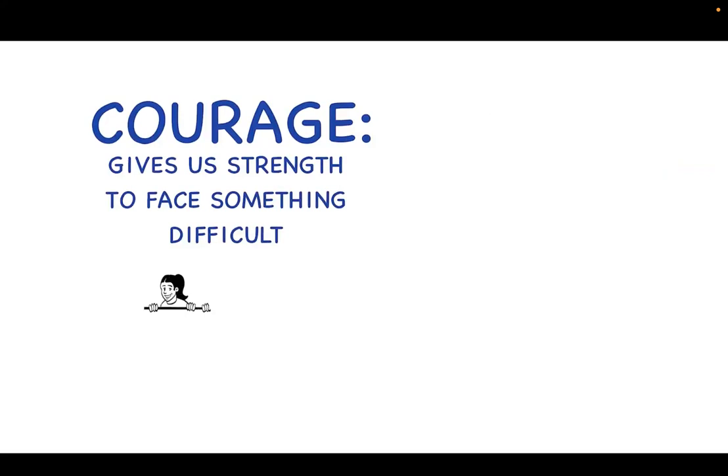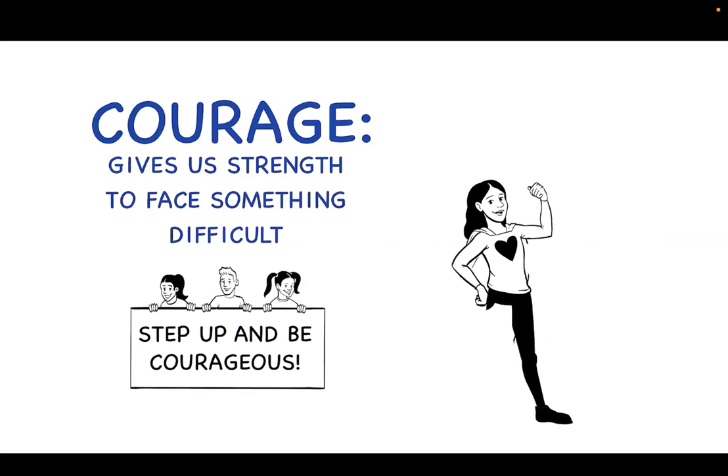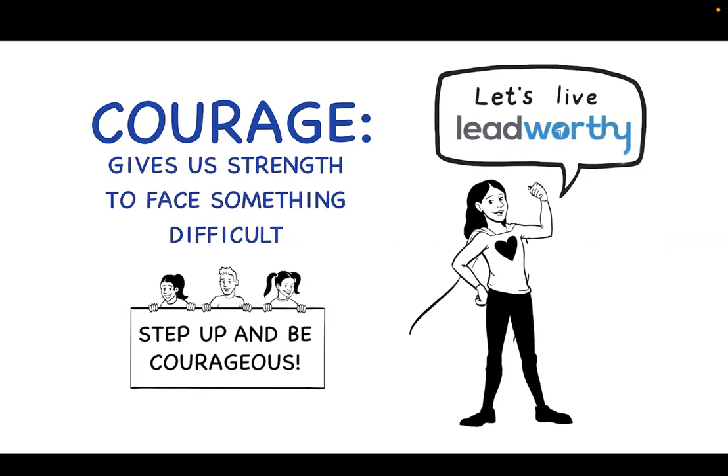Courage gives us strength to face something difficult. Showing courage won't always be easy, but we all can choose to do one small courageous thing each day. When you're courageous, you help those around you to step up and be courageous too. If we flex all our courage muscles a little more, we might grow a bigger, better, more courageous world together. Are you ready to step up and practice showing your courage?